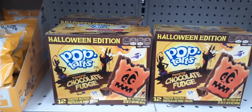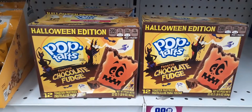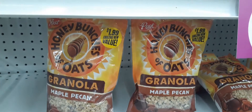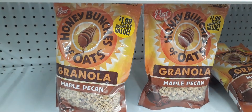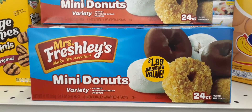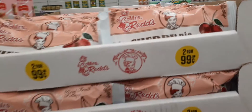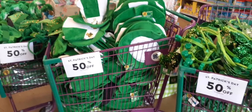Chocolate fudge Pop-Tarts — that is pretty cool. They also have Post Honey Bunches of Oats, maple pecan, 11 ounces for $1.99. They also have Mrs. Freshley's mini donuts variety, 24-count for $1.99. Miss Rede's cherry pies are 2 for 99 cents — oh my gosh, I have to put those back. I absolutely love the cherry pies. And Saint Patrick's items are 50% off — they have three full carts of Saint Patrick's items left over.